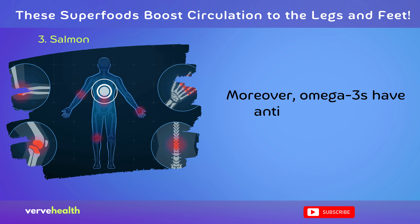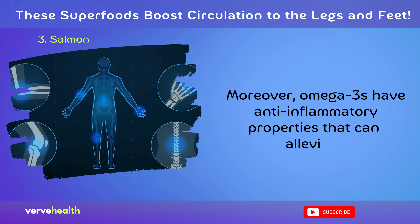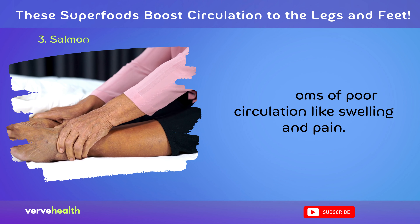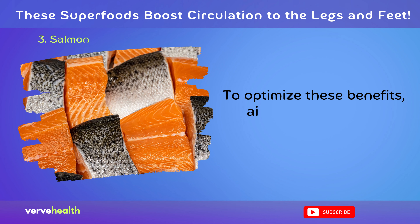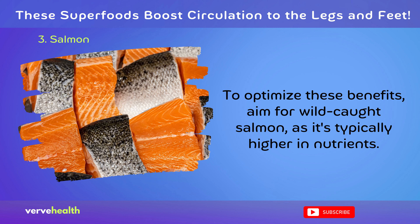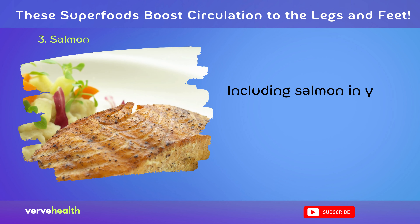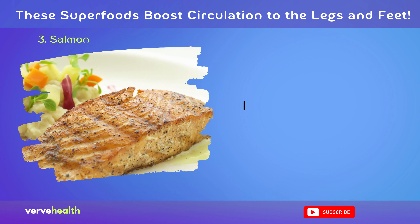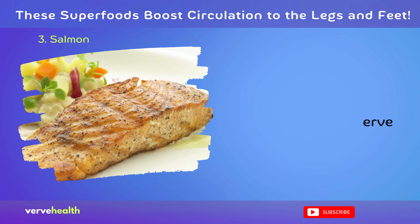Moreover, omega-3s have anti-inflammatory properties that can alleviate symptoms of poor circulation like swelling and pain. To optimize these benefits, aim for wild-caught salmon, as it's typically higher in nutrients. Including salmon in your diet is a tasty and efficient way to ensure your legs and feet get the circulation they deserve.